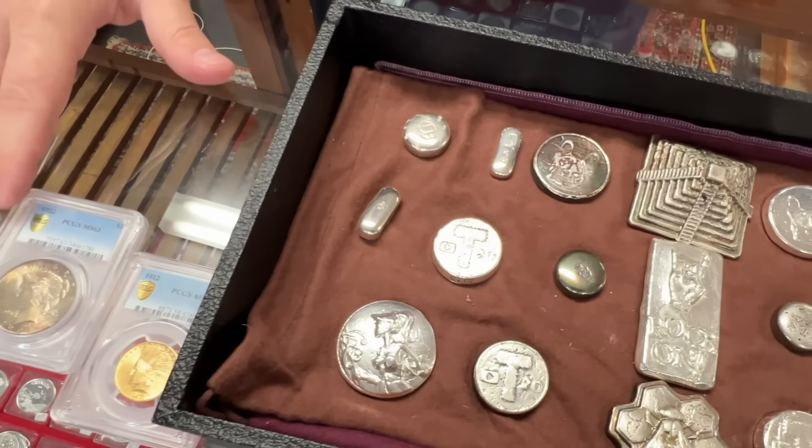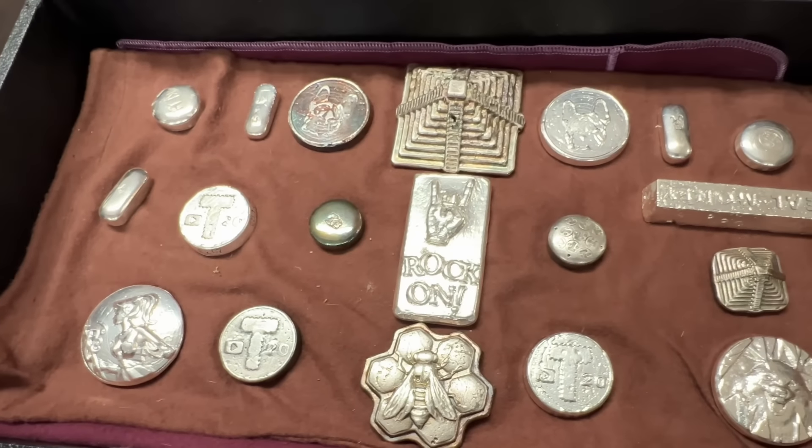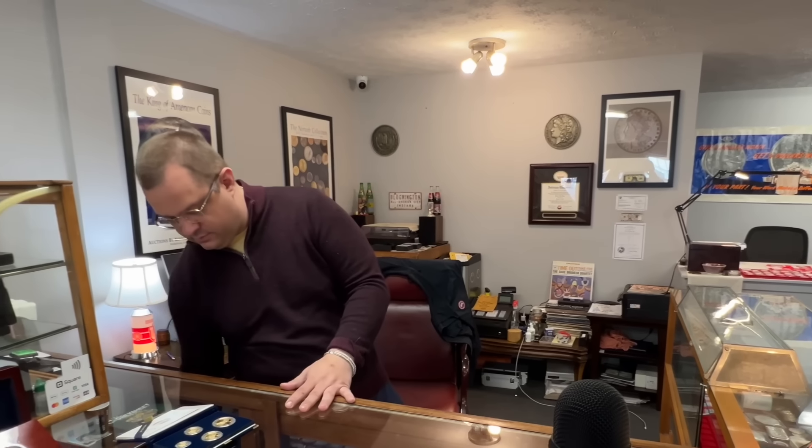Yeah, some famous — who's your silver pour artist? That's a heck of a collection you have going there. And more good stuff to come — I've got some new designs that no one's seen before that will be coming out in the very near future.